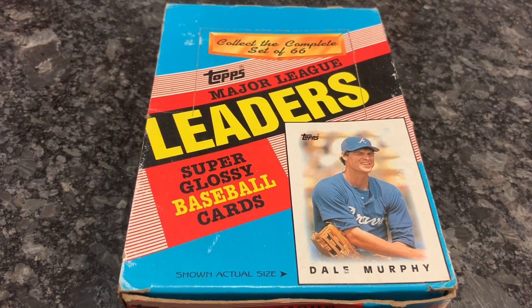Hey everybody, today I am going to be opening an oddball wax box of 1986 Topps mini leaders.